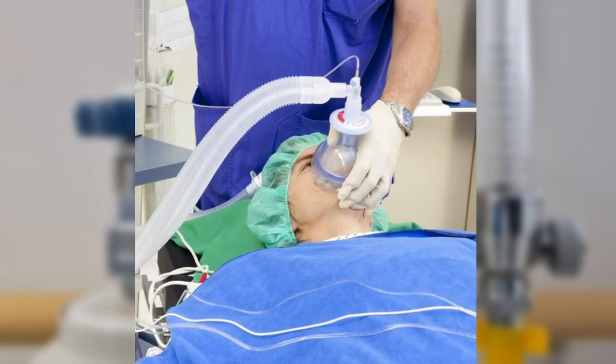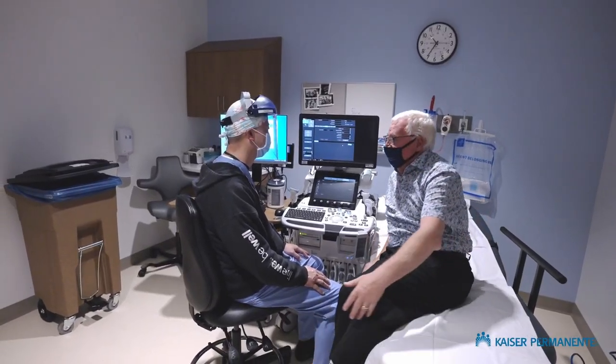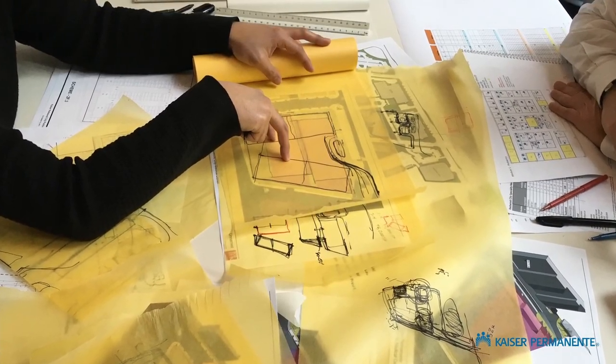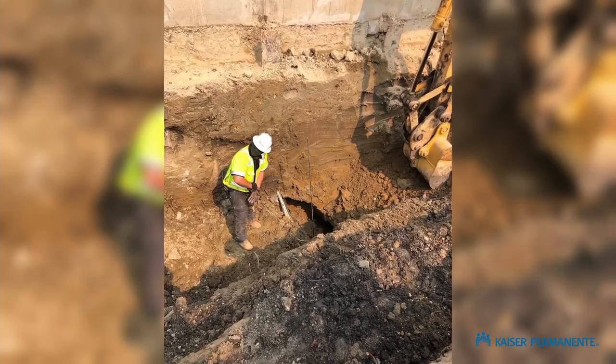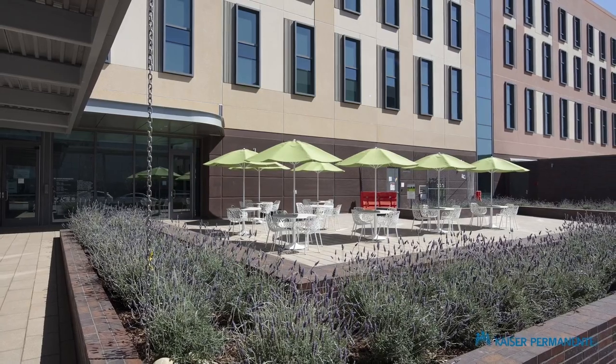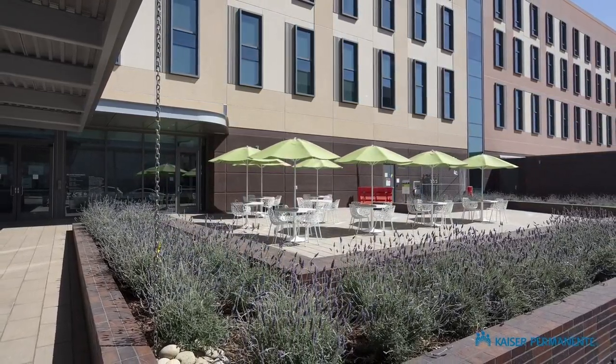The impact of climate change on both the environment and human health is substantial. It affects everyone, with the worst impacts felt by those most vulnerable, who are often in our healthcare facilities. Over 65 percent of the on-site generated construction waste was diverted from the landfill, and the drought-tolerant landscaping utilized recycled water to eliminate 76 percent of potable water use.